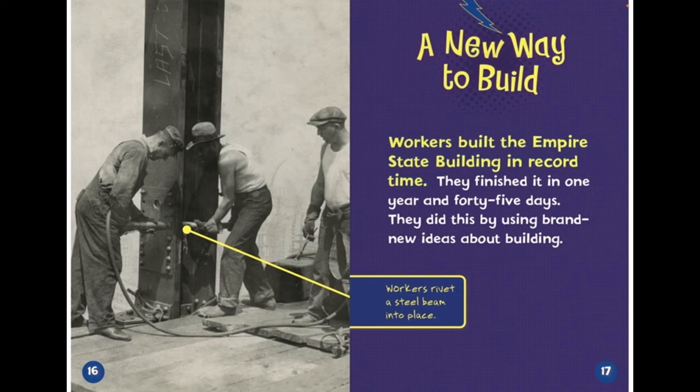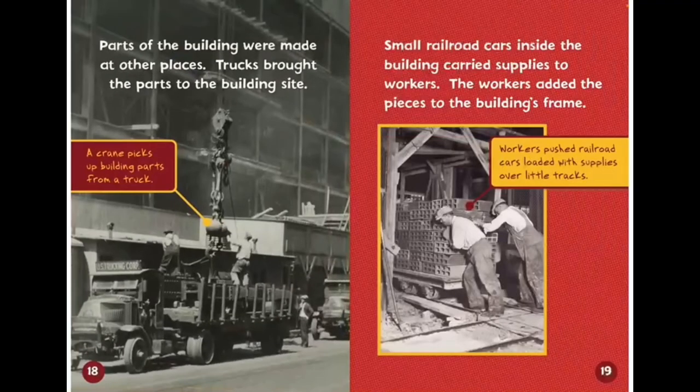A new way to build. Workers put up the Empire State Building in record time. They finished it in one year and 45 days. They did this by using brand new ideas about building. Parts of the building were made at other places. Trucks brought the parts to the building site. Small railroad cars inside the building carried supplies to workers. The workers added the pieces to the building's frame.